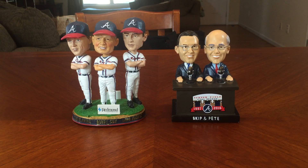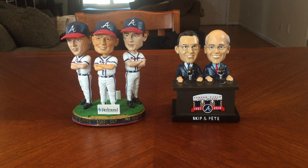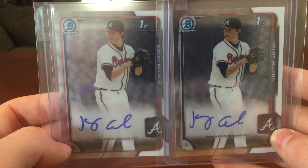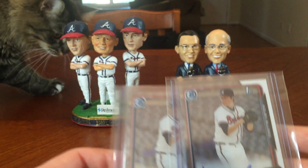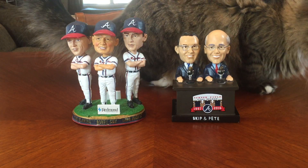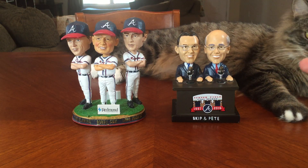Into some prospect stuff - got a Colby Allard purple numbered to 250, then I picked up two Bowman Chrome autos of Allard kind of by mistake. And here comes the cat - just couldn't handle not being in a video, typical. So two Colby Allard autographs - we'll see how he does later on. That's about all I'll buy for him.